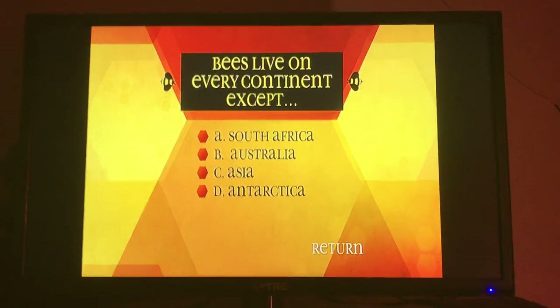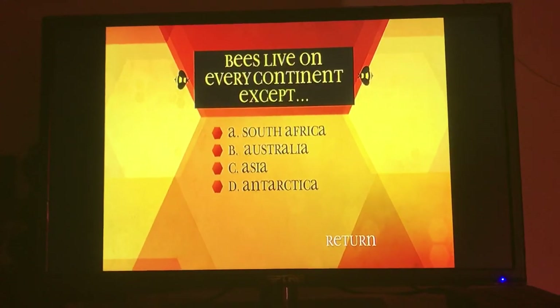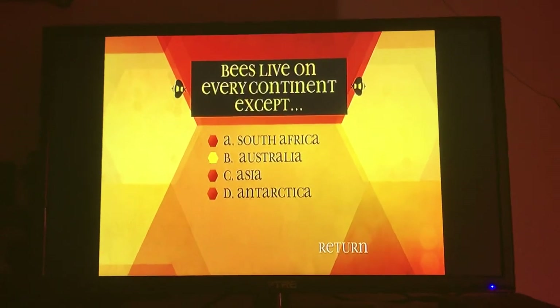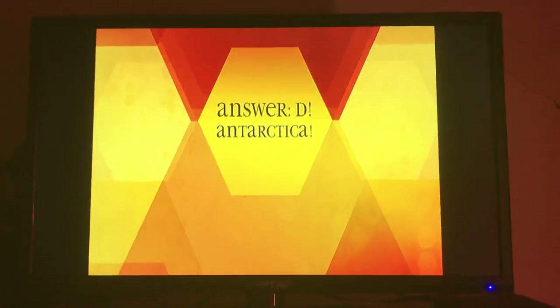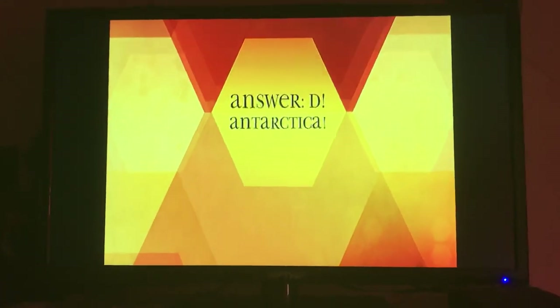Bees live on every continent except: A, South Africa. B, Australia. C, Asia. D, Antarctica. D, Antarctica — the temperatures there are just too cold for our fuzzy little friends. They can't survive there.